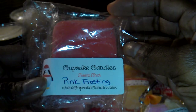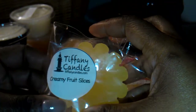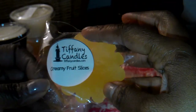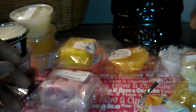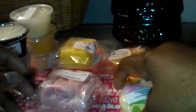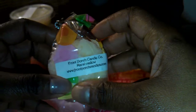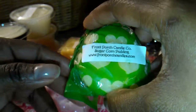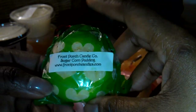From Cupcake Candles, this is Pink Frosting. From Tiffany Candles — now that I can tell the difference — this is the New Wax, and this is Creamy Fruit Slices. This is Front Porch and this is Marshmallow. You can't go wrong with Front Porch Marshmallow — it's great for blending if you don't like it on its own. And this is Sugar Corn Pudding; I like this scent from Front Porch.